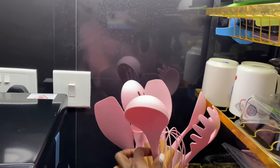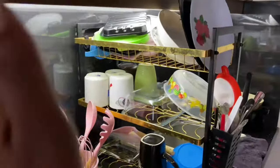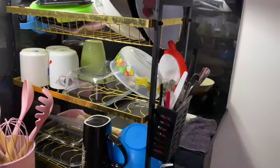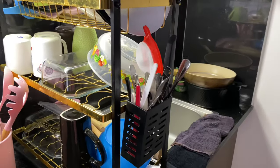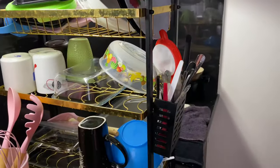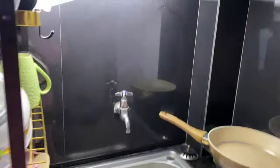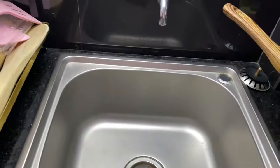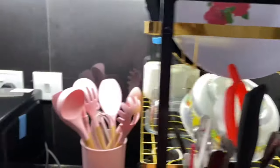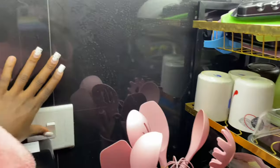Social media got me buying silicone utensils after buying the non-stick pans — peer pressure, social media peer pressure! Then over here I have my sink.